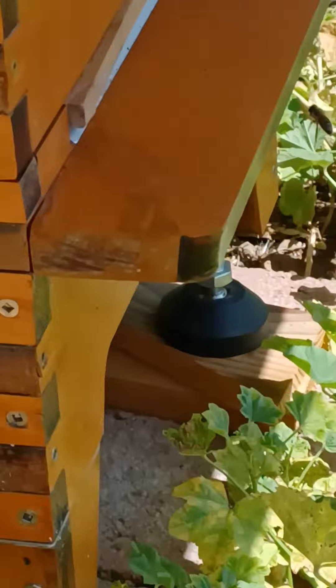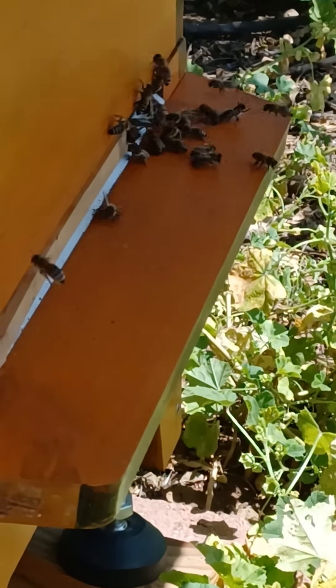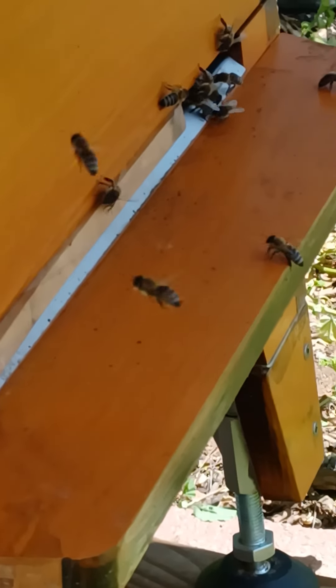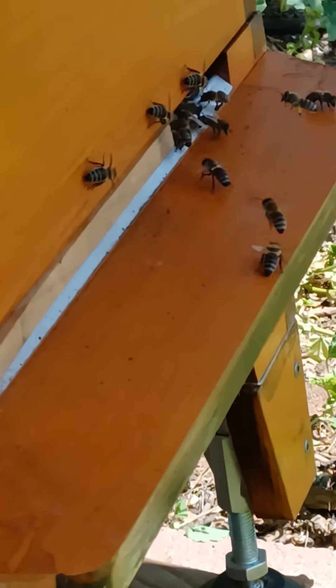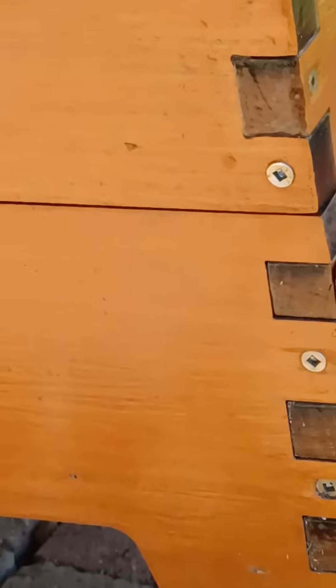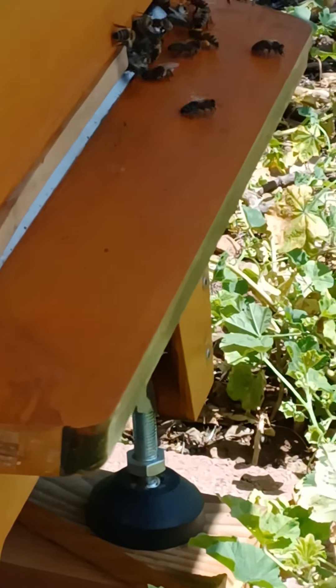These bees are really docile. The ones that are a pain in the butt are the robber bees, and that's one reason why I put a stick in there for an entrance reducer. If I don't do that right now they would be out on the landing board fighting, and I really don't want them to have to fight right after I got into them.